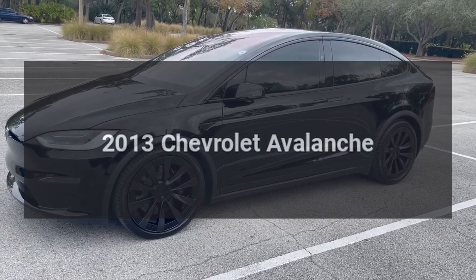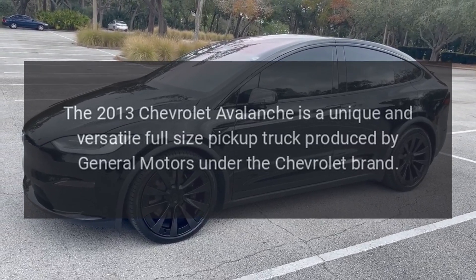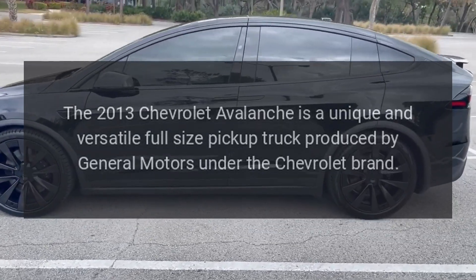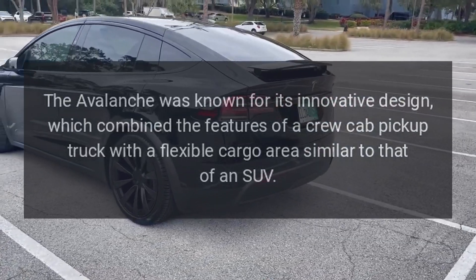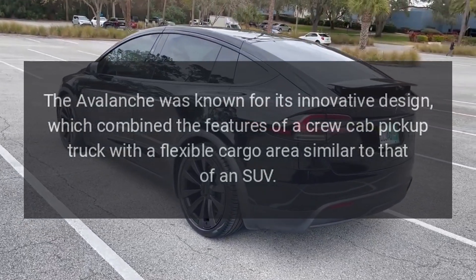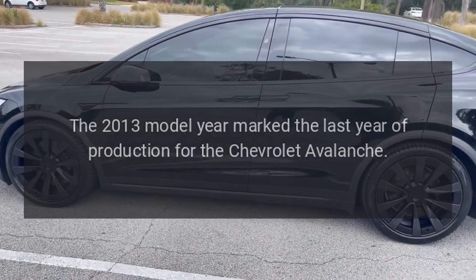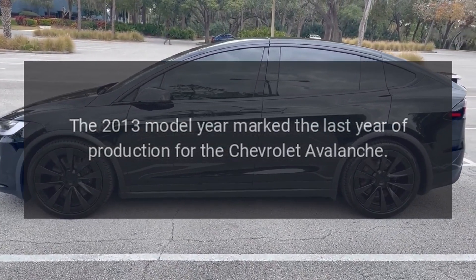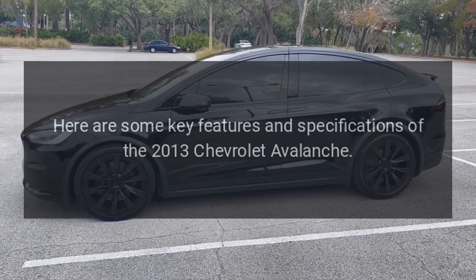The 2013 Chevrolet Avalanche is a unique and versatile full-size pickup truck produced by General Motors under the Chevrolet brand. The Avalanche was known for its innovative design, which combined the features of a crew cab pickup truck with a flexible cargo area similar to that of an SUV. The 2013 model year marked the last year of production for the Chevrolet Avalanche.